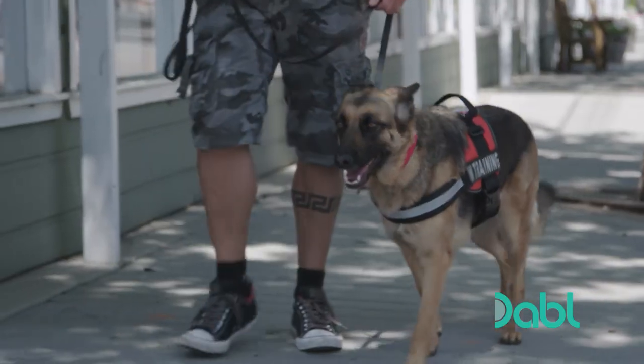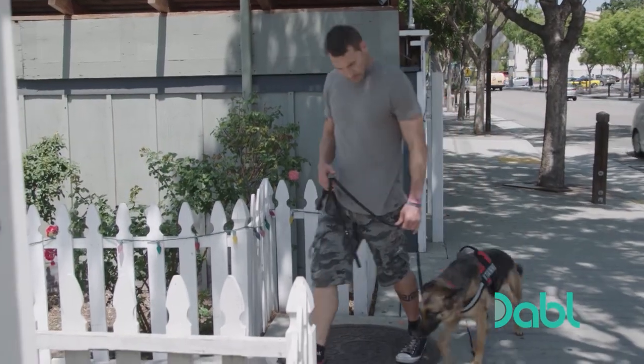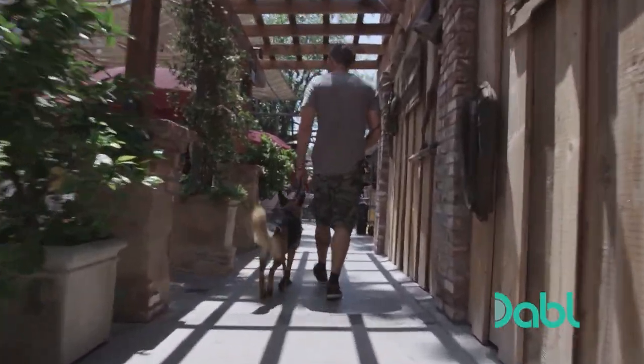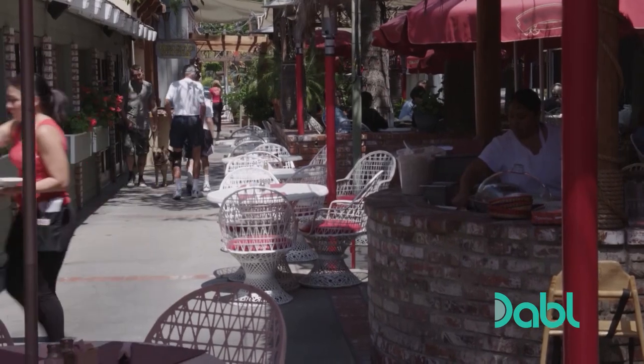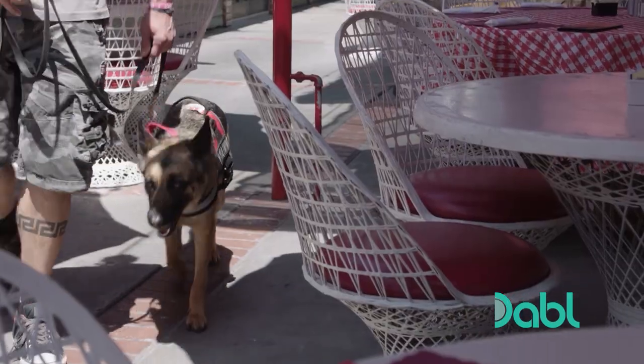Curie has excelled in her private studies, and now Brandon is taking her training public. A basic skill that every service dog should have is the ability to be in a public place, so today I'm taking her to a café with outside seating. Even if a dog has a good lie down, after a certain period of time they get bored and want to stand back up — but Curie has to learn that a lie down means lie down until I say it's okay.